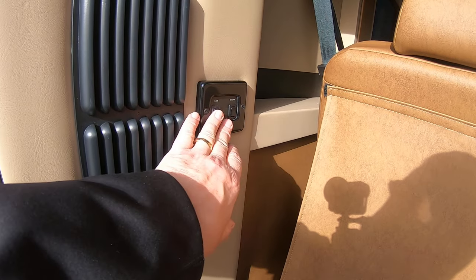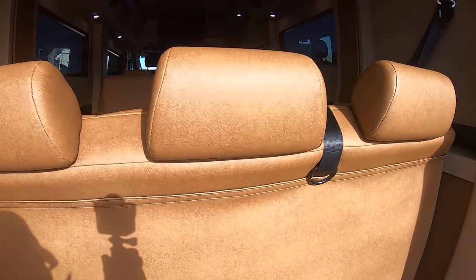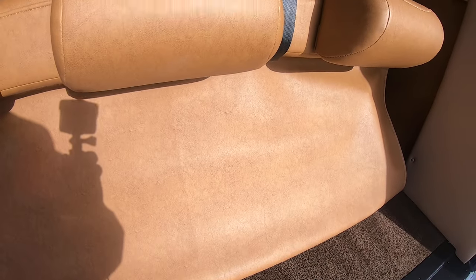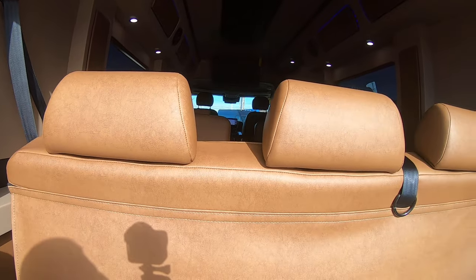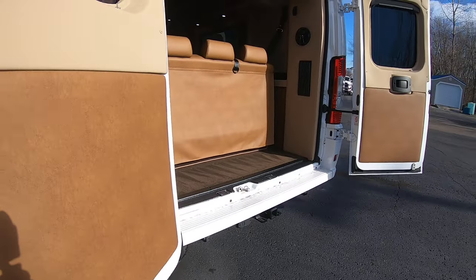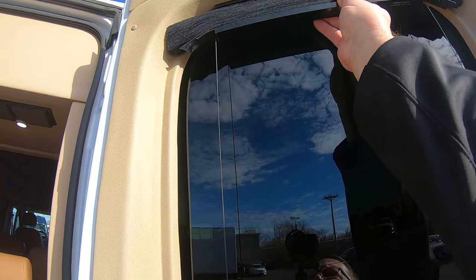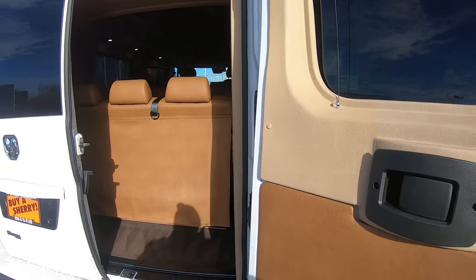Here's your power sofa. The sofa does slide forward and backward and recline, so you can lay this down flat and use it as a bed. Here's your JVC rear audio speakers throughout. And throughout the rear of the van, even on the back of the barn doors here, you have the accordion blinds for extra privacy.